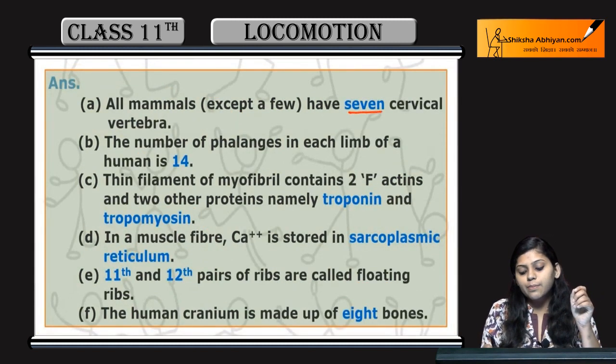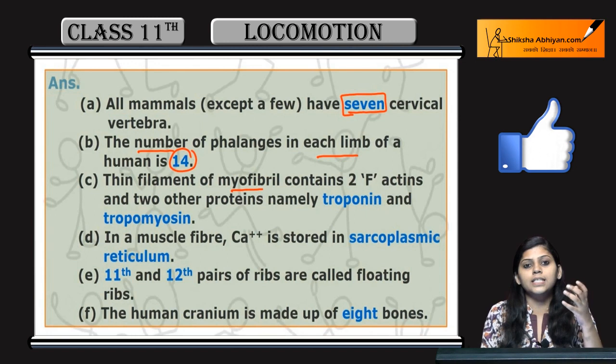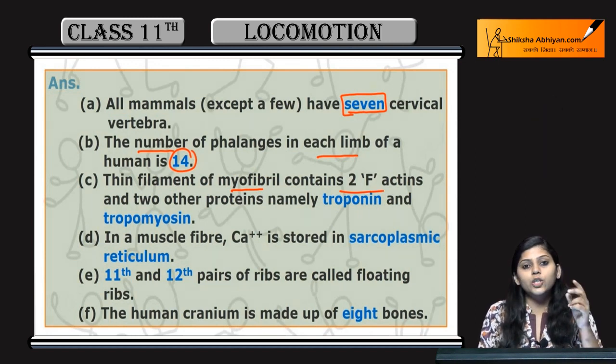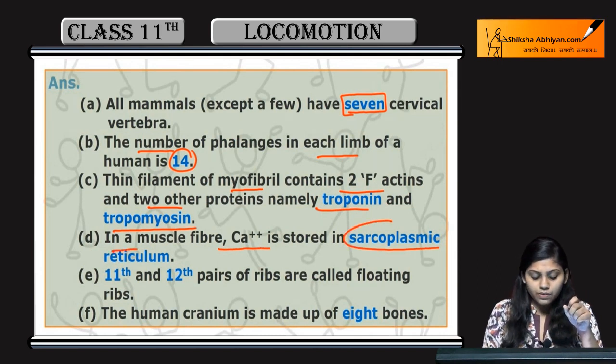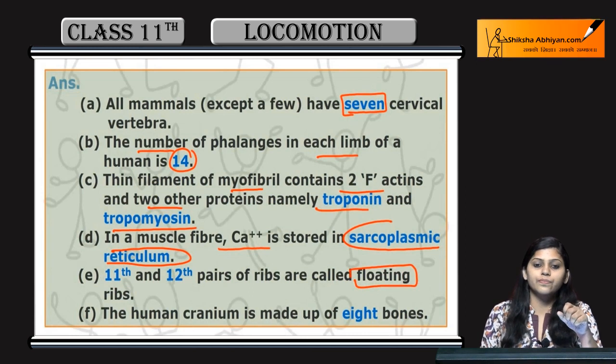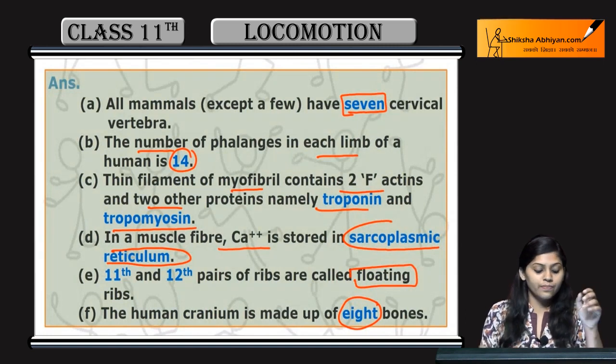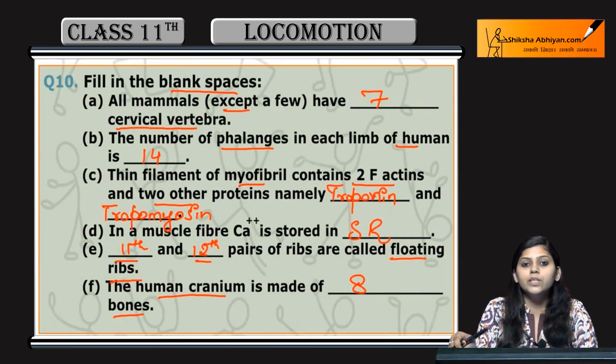To summarize: all mammals except a few have seven cervical vertebrae. The number of phalanges in each limb of a human is 14. The thin filament of myofibril, that is the actin filament, contains two F-actins and two other proteins called Troponin and Tropomyosin. In muscle fibers, calcium ions are stored in the sarcoplasmic reticulum. The 11th and 12th ribs are called floating ribs. The cranium is made up of eight bones. This was all about the question and answers of chapter 20.